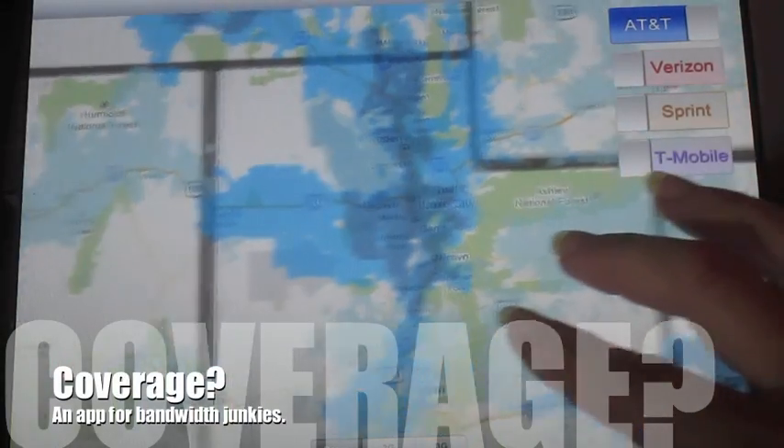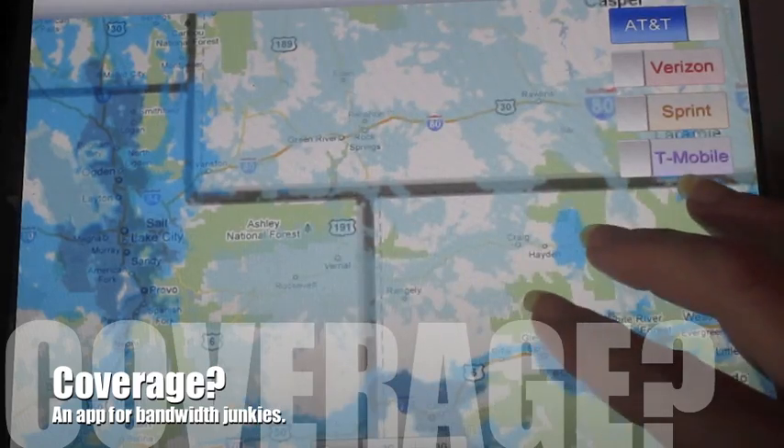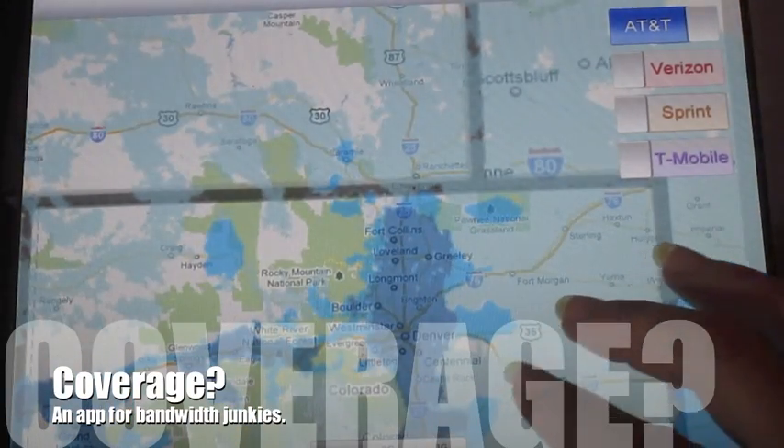Sure, you could go to each provider's website and navigate their maps. Coverage, however, makes it significantly easier for us bandwidth junkies to guess where we might get our next hit.